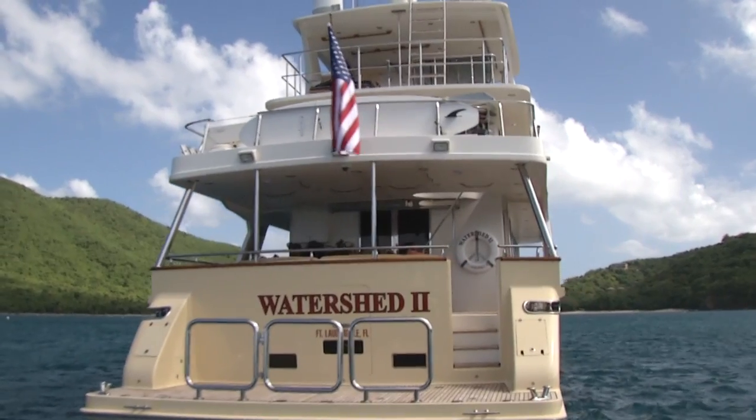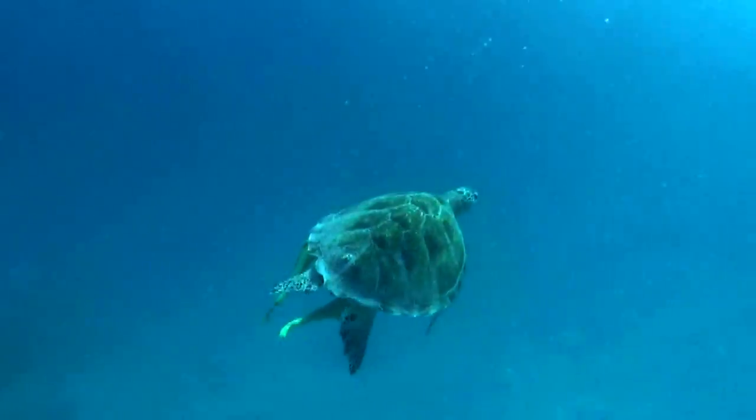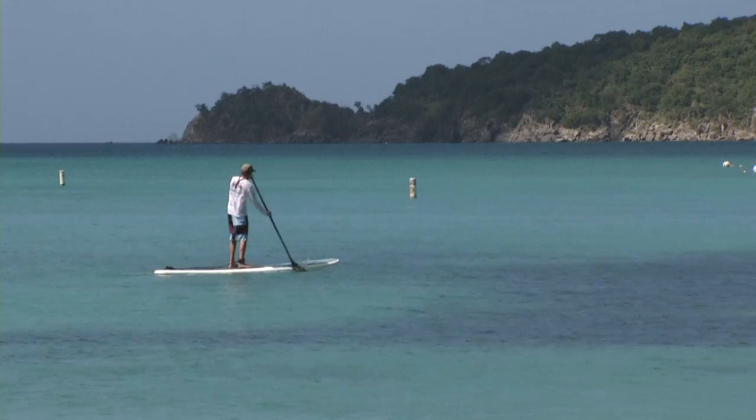Whenever you're ready to get out on the water, we'll be ready — whether it's private charter diving, snorkeling the reefs, kayaking, kneeboarding, getting pulled behind on the tube, or you just want to get on the paddleboard and go cruising around the beaches.